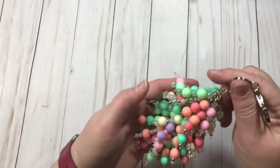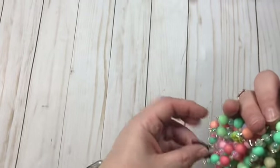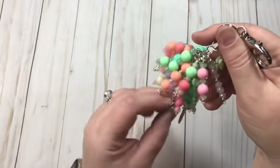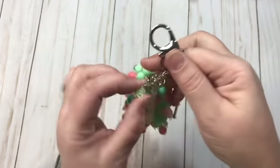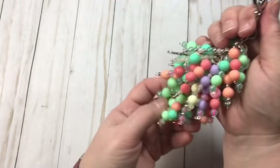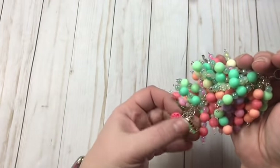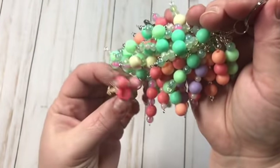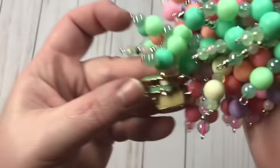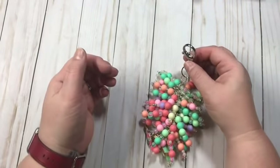This one is called VW Love because you've got the little VW Bug right here, and another one right there. You've got some little flowers, and then down here on the bottom there's another little flower and two little VW Bugs — or VW Buses. So that is the one that will be for sale up in my Etsy shop.